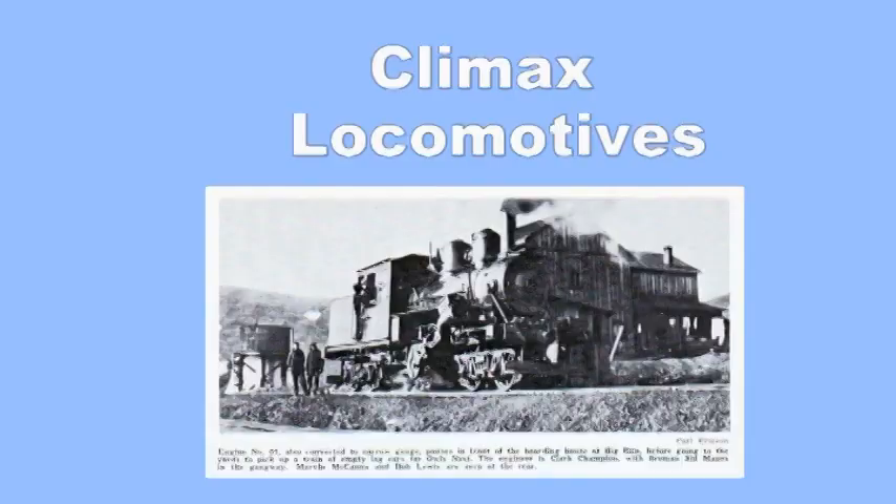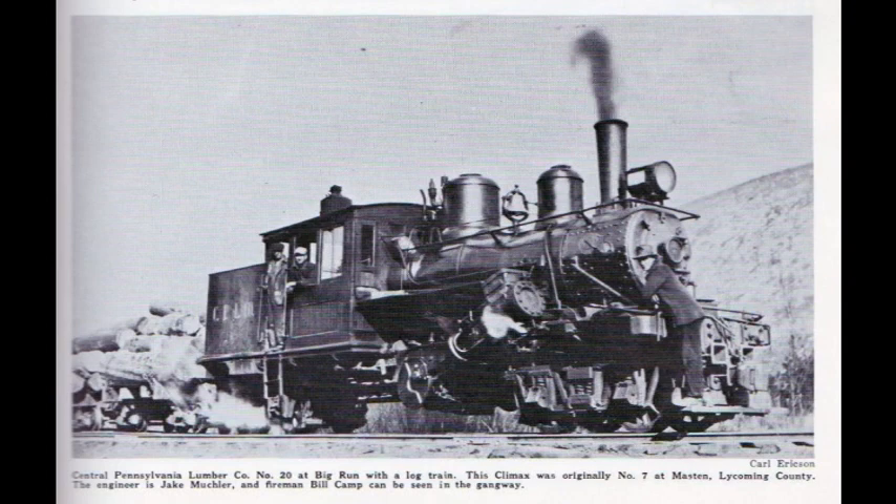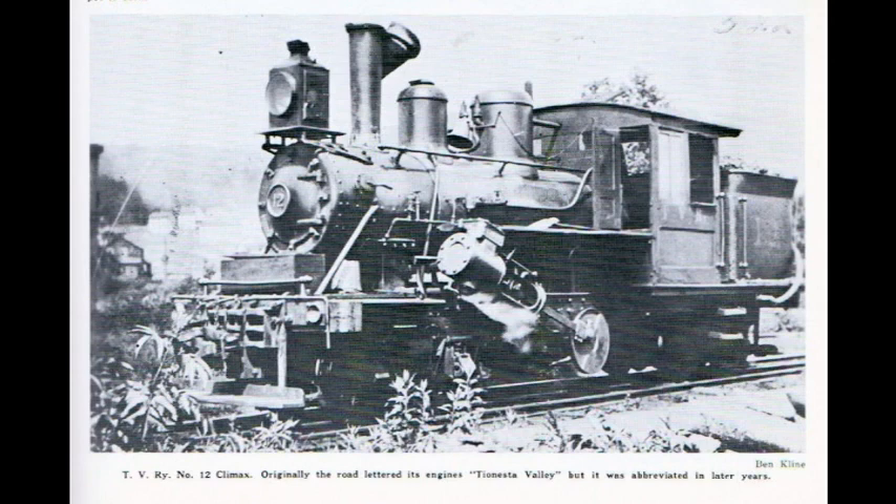A Climax locomotive is a type of geared steam locomotive in which the cylinders are attached to a transmission located under the center of the boiler. This transmits power to the driveshafts running to the front and rear trucks. The cylinders are at a 20 degree angle.